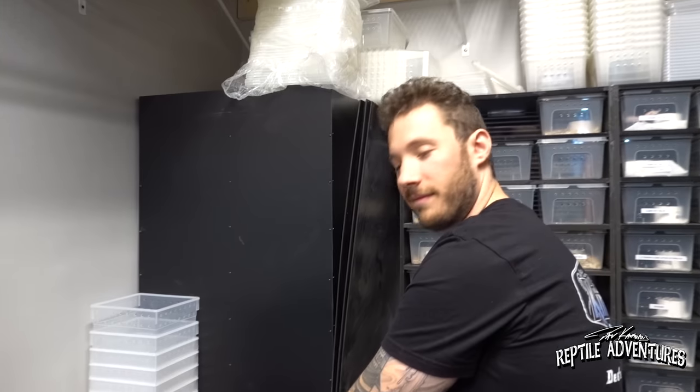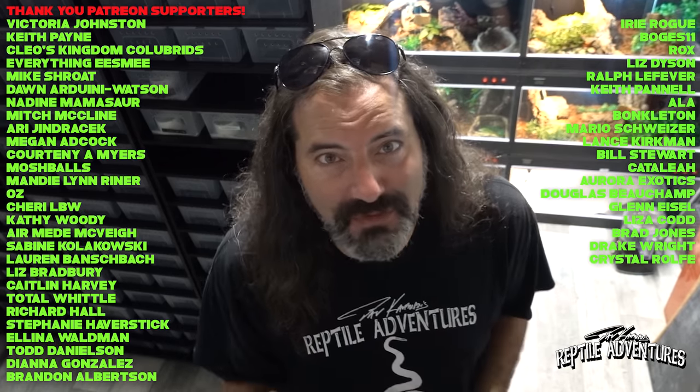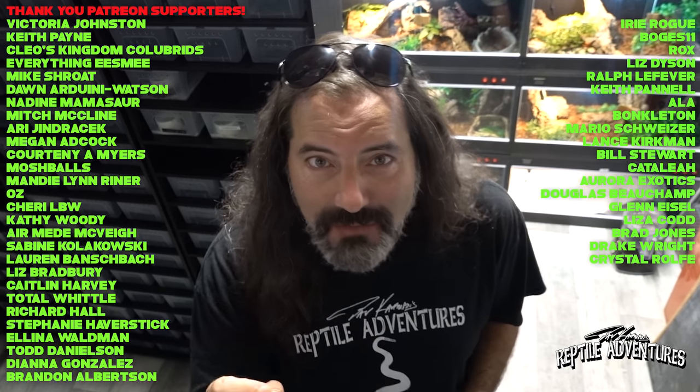Dave wraps up by telling Josh he has an incredible store and is starting out on the right foot, doing everything right. He promises to come back next time he's in South Florida to see how things have progressed. Thanks to Josh for showing not only the animals on the store floor but the back room as well. If you're in the South Florida area and want to visit Cold-Blooded Kingdom, all their links will be in the description below.